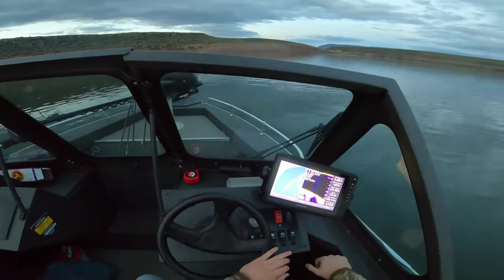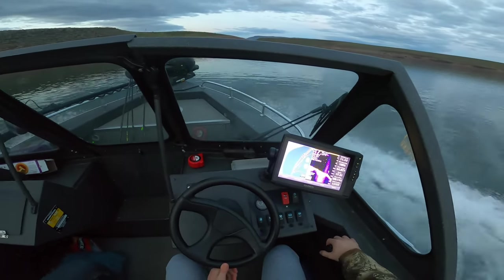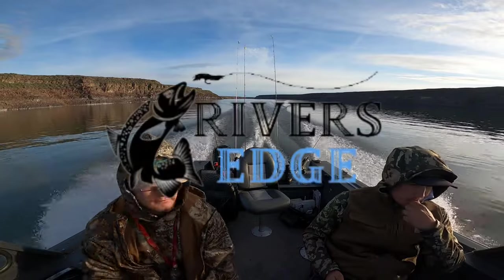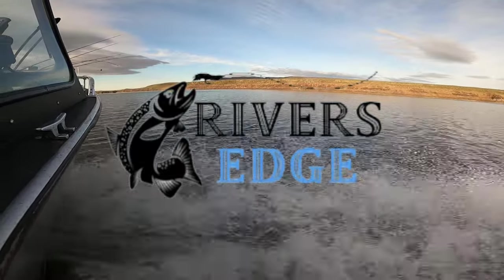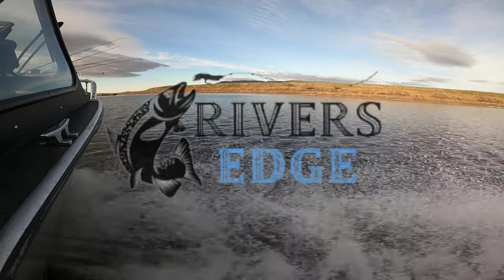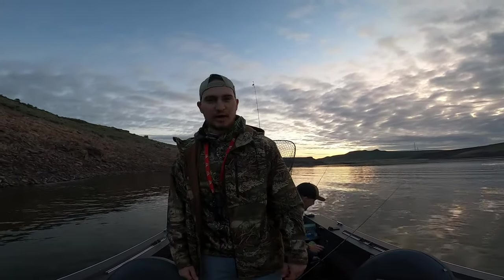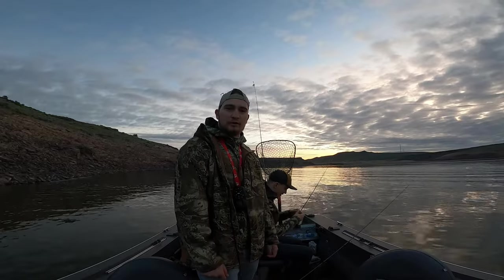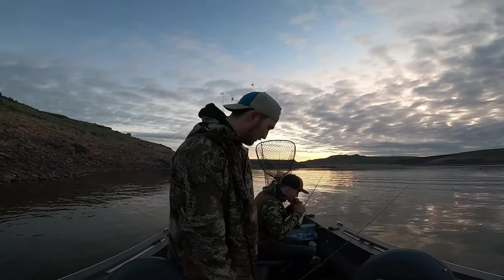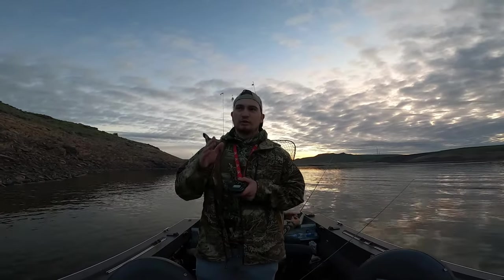Alright, walleye, here we go! Welcome back to Know the River's Edge. It's been a while since I shot another video, but we're back at it. We are trying to target some walleye here in Idaho — there are only about two lakes in Idaho that hold walleye. We're gonna try our best to catch our limit today. Right now we're just slowly trolling the shoreline.